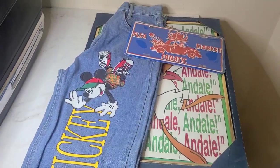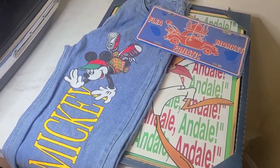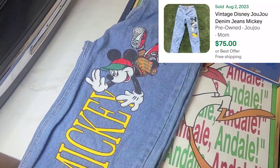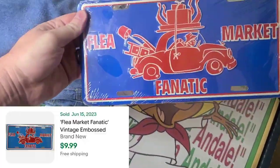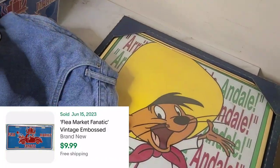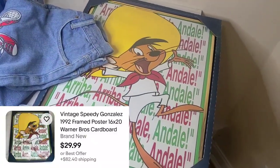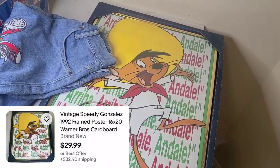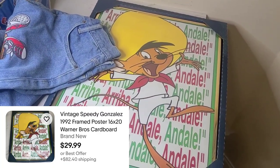On Sunday after church we hit up the local flea market and picked up some more stuff. We got these Mickey Mouse jeans for five bucks. We also picked up a flea market fanatic license plate for five dollars — that's just going to end up going up somewhere in here — and then this vintage Speedy Gonzalez framed print for two bucks. We got all that at the Lake Cumberland Flea Market.